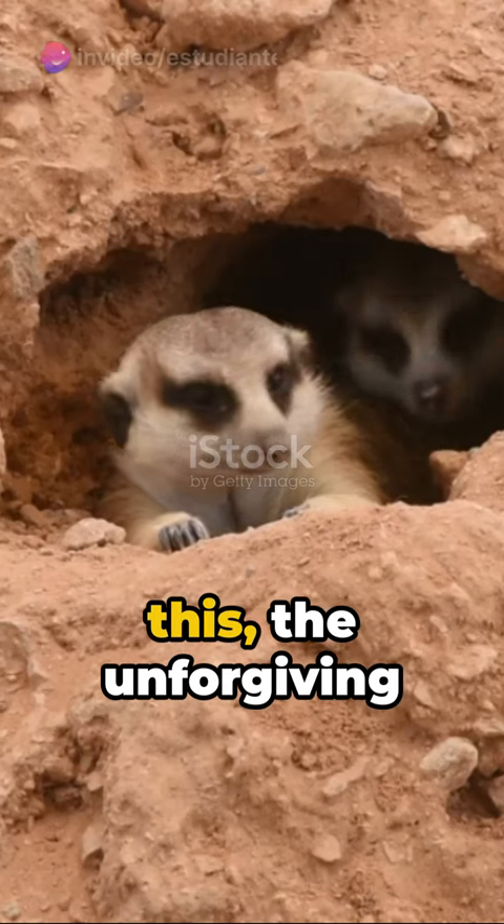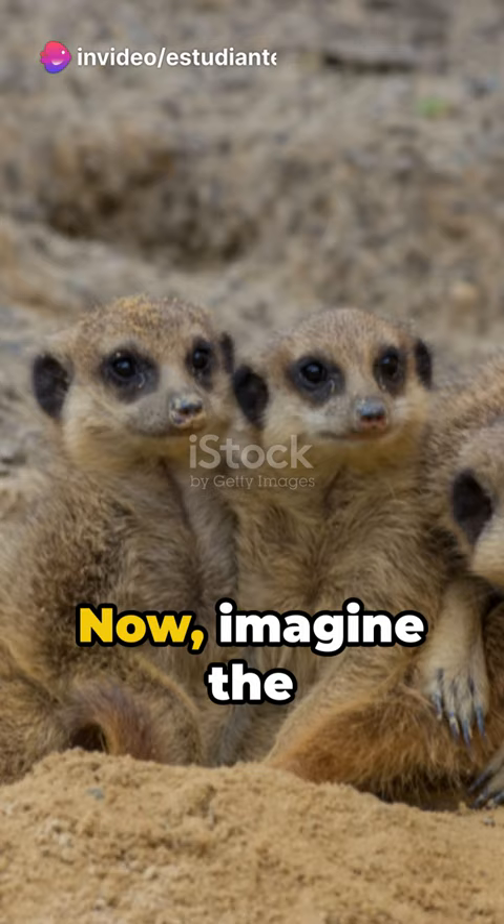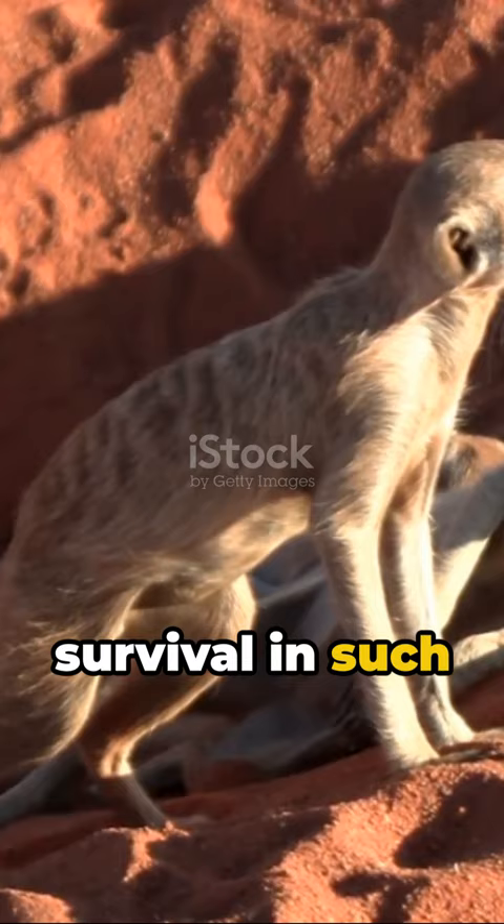Picture this: the unforgiving expanse of the desert. Now imagine the tiny yet tenacious meerkat. Resilient creatures, aren't they? Living in tight-knit family groups, they've mastered the art of survival in such harsh environments.